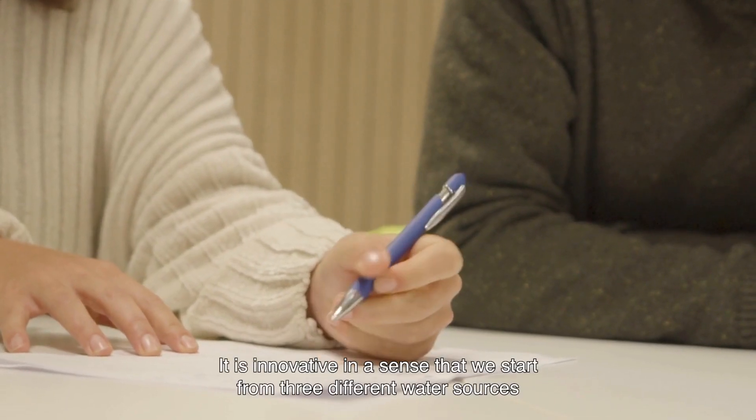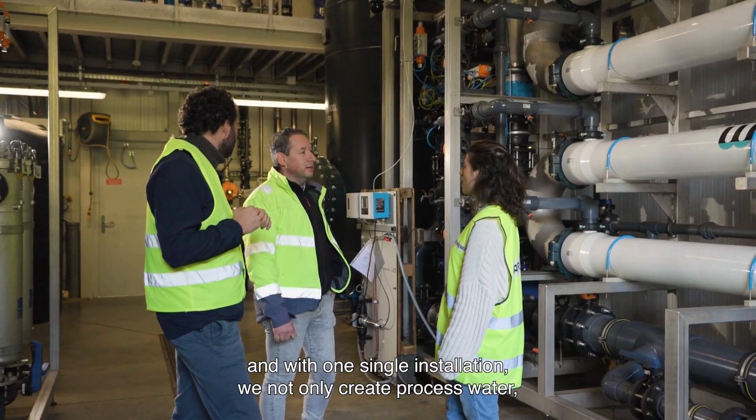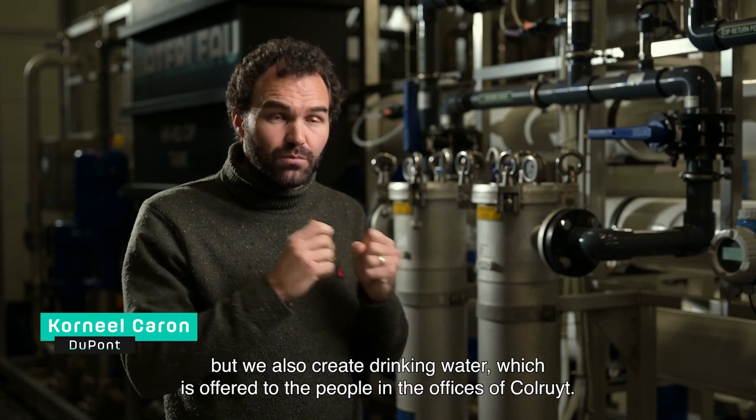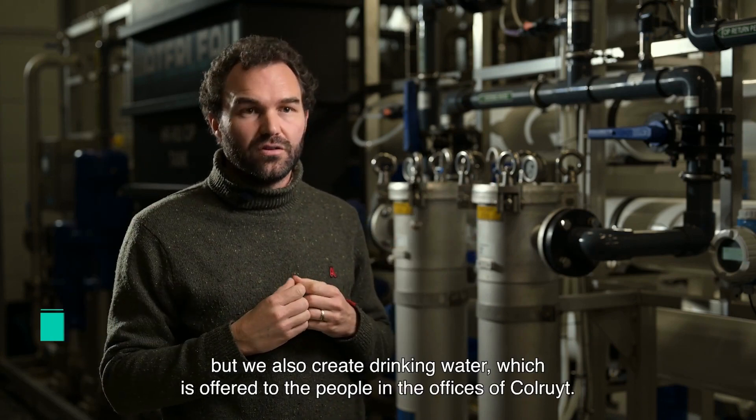It is innovative in the sense that we start from three different water sources and with one single installation we don't only create process water, but we also create drinking water which is offered to the people in the offices of Colored.